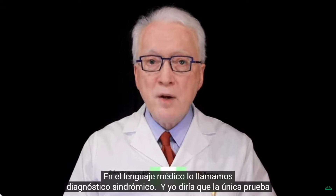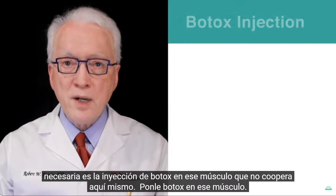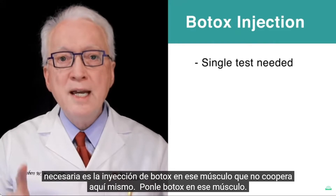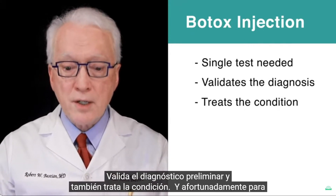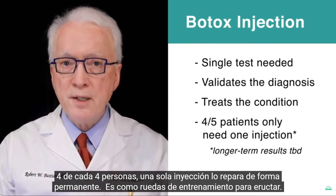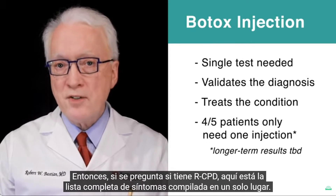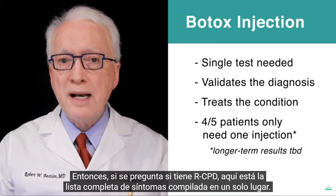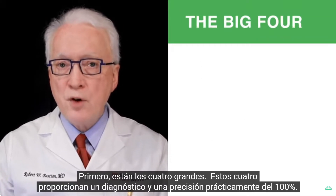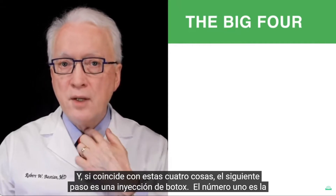In medical parlance, we call it a syndromic diagnosis. The single test needed is a Botox injection into that uncooperative muscle. Put Botox into that muscle — it validates the preliminary diagnosis and also treats the condition. Fortunately, for four out of five people, a single injection fixes it permanently. It's like training wheels for belching. So if you're wondering if you have RCPD, here's the complete list of symptoms compiled in one place. First, there are the big four — these provide virtually 100% accuracy in diagnosis, and if you match these four things, the next step is a Botox injection.